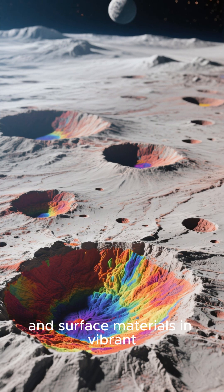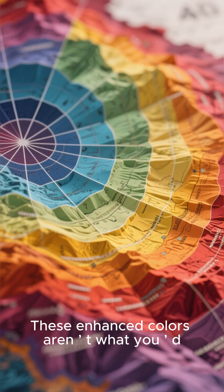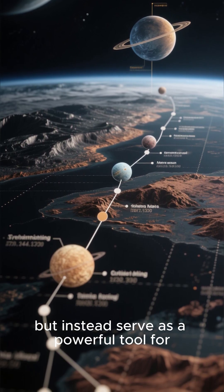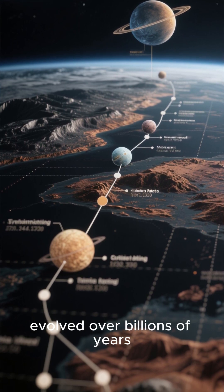impact craters, and surface materials in vibrant, exaggerated hues that serve as a powerful tool for understanding the planet's geological history and how it evolved over billions of years.